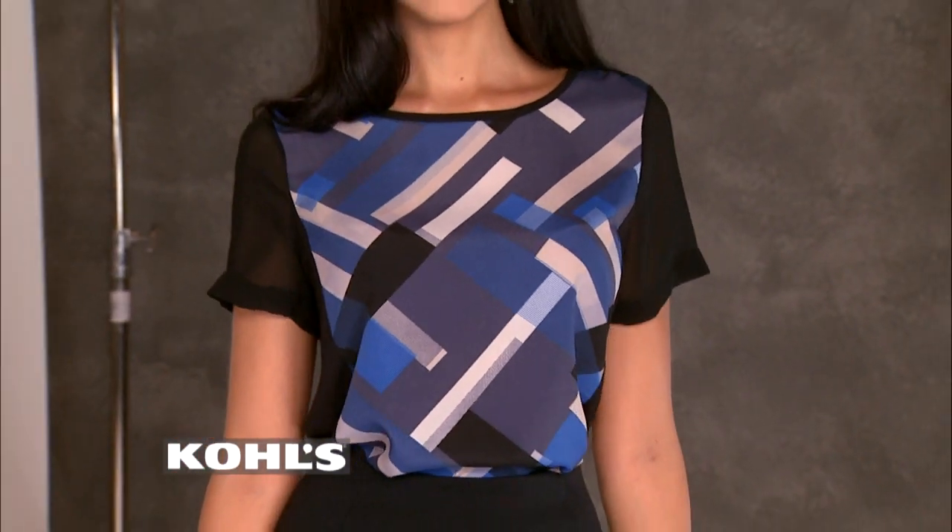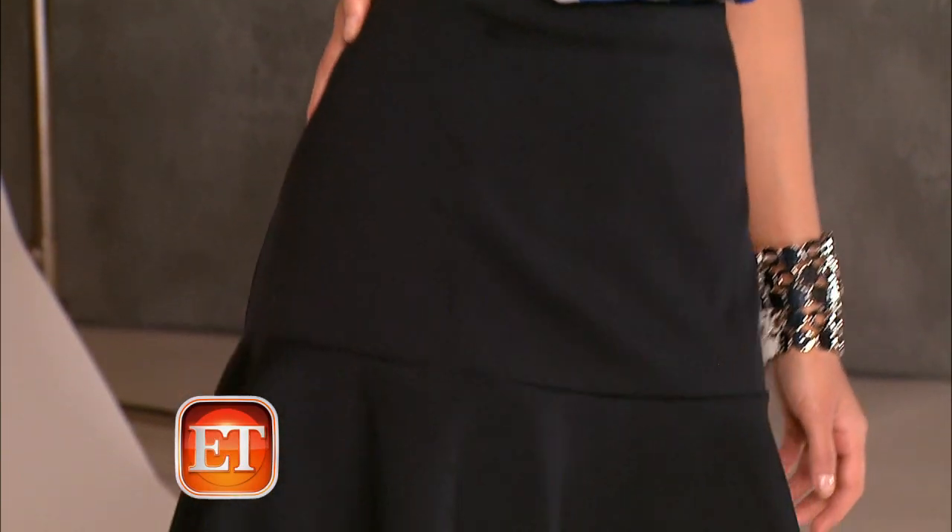Coco's here with our first look — looking great! This is one of my favorites. I cannot get enough of this top: sheer sleeves, geometric print. You can easily wear it with jeans, leggings, or a skirt like this. It looks really great the way it hits her just mid-thigh. You've got the detail here with the little flounce and a nice elastic waistband which makes it really comfy. You can wear it all day to work.